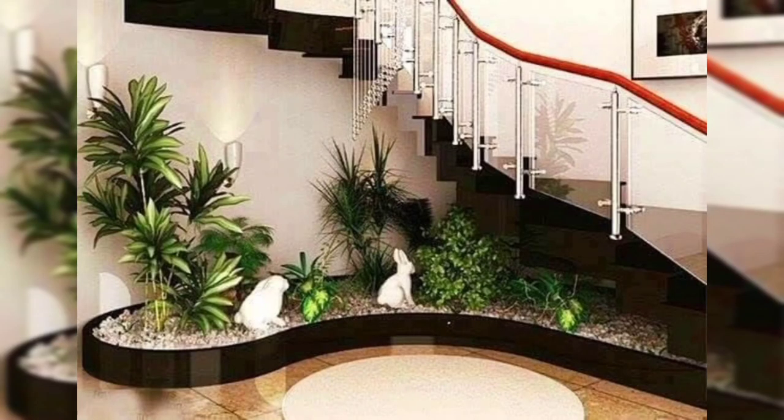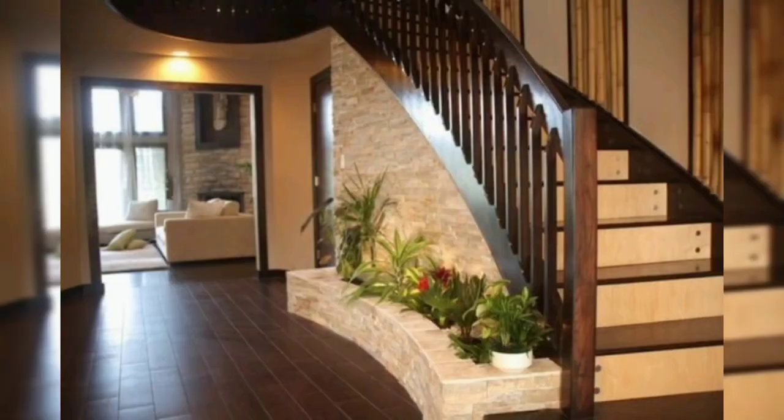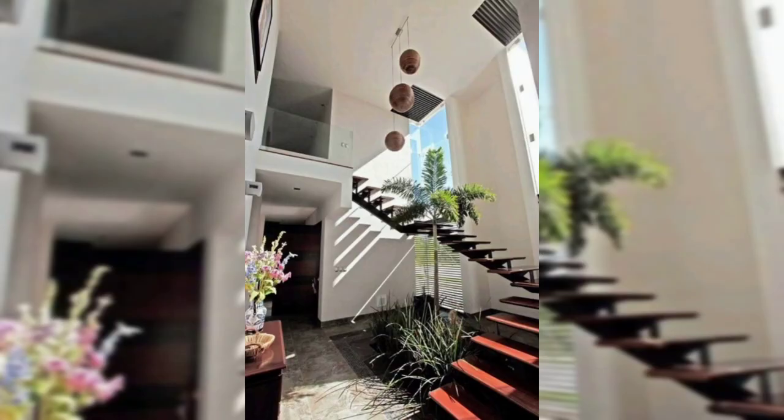All you need is a bundle of pebbles and scatter them around in your under-stair built space. The pebbles can vary in size — small, medium, and big — and they can even be colorful, arranged color-wise to make the space appealing to the eye. If the area is spacious, you can create a raised garden bed; otherwise, arrange planters of various sizes and shapes as per your interior requirements.